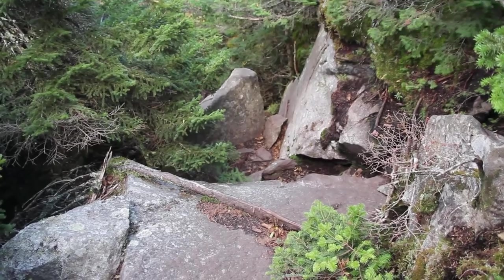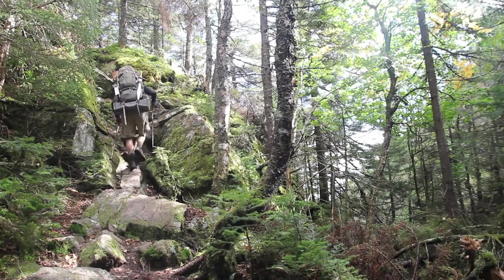On the Appalachian Trail, you're going to find yourself bouldering at times, climbing up metal rungs and rocks. It's definitely a lot steeper at times than the Pacific Crest Trail.